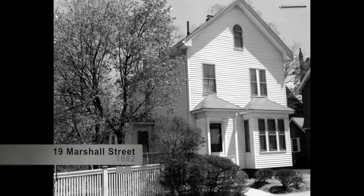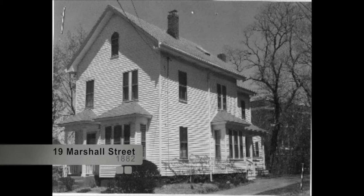19 Marshall Street, built in 1882 in the Italian style, is known as the George S. Johnson House. Johnson was a machinist and probably moved to this home from Palfrey Street. He owned and occupied 19 Marshall Street until about 1895. By 1898, the owner was listed as J.T. Stevens, who was not listed in the city directory.